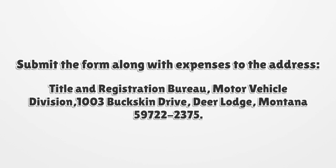Submit the form along with expenses to the address: Title and Registration Bureau, Motor Vehicle Division, 1003 Buckskin Drive, Deer Lodge, Montana 59722-2375.